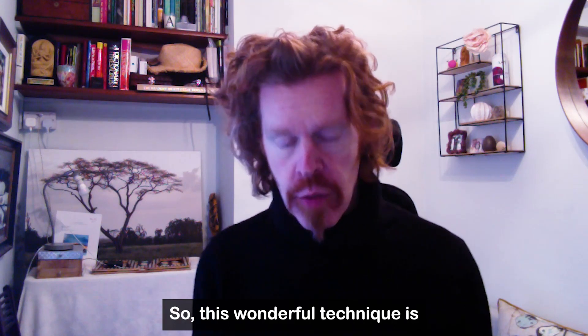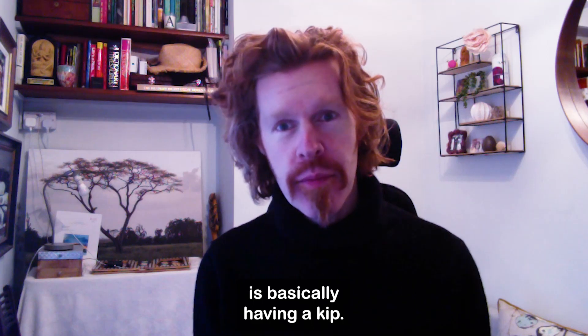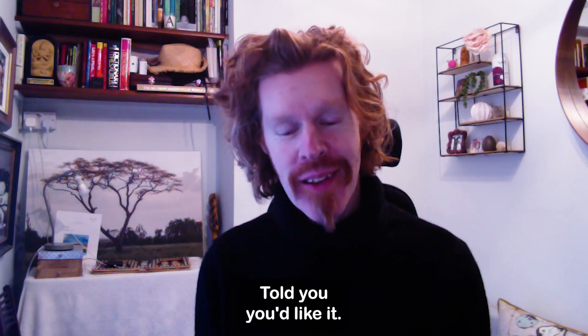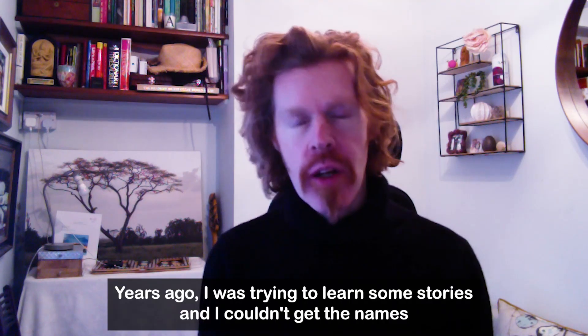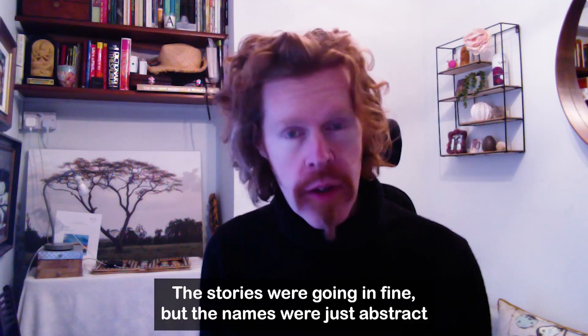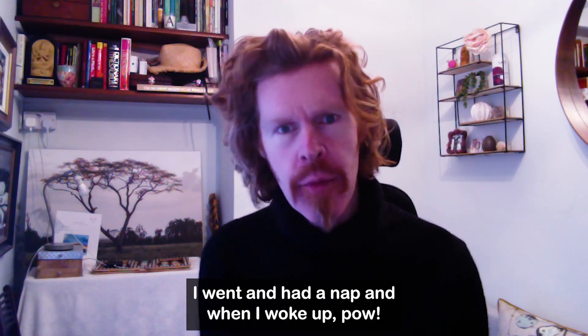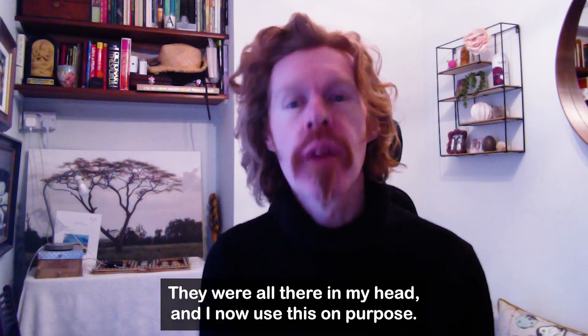So this wonderful technique is basically having a kip. Years ago, I was trying to learn some stories and I couldn't get the names of these Viking characters. The stories were going in fine, but the names were just abstract — really hard. I got really frustrated, went and had a nap, and when I woke up, they were all there in my head.